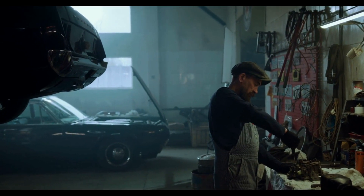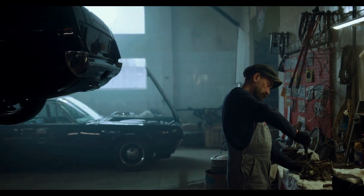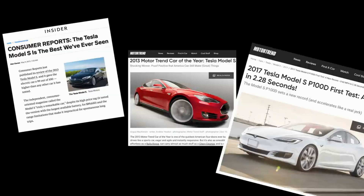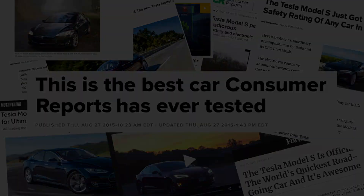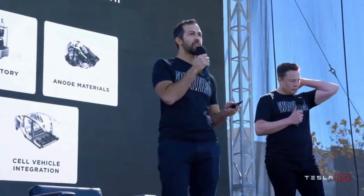Hey guys, welcome back to our channel, where we bring to you updates, news, and informative content on electric vehicles and their companies. We are exceedingly joyful to have you back on this channel. In this video, we will see how much a Tesla battery replacement costs.